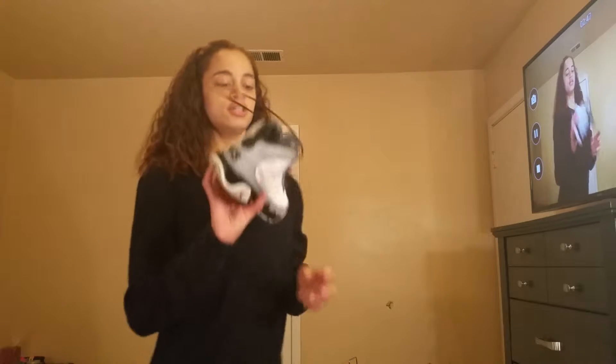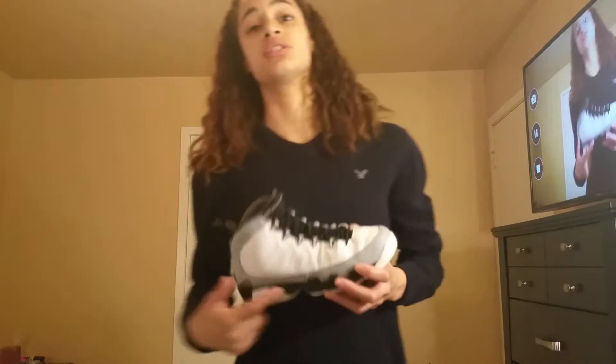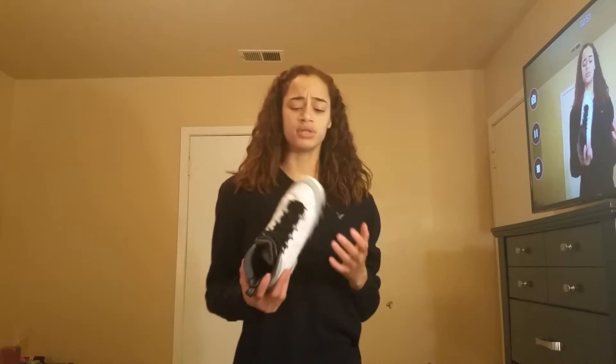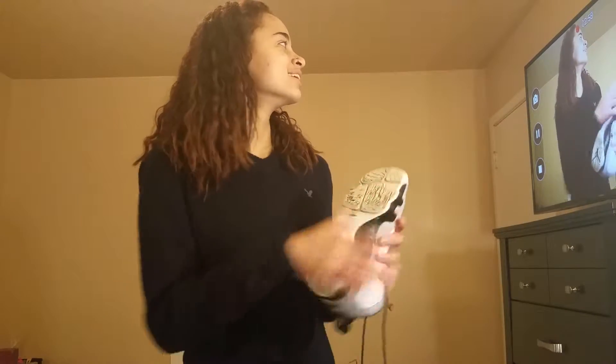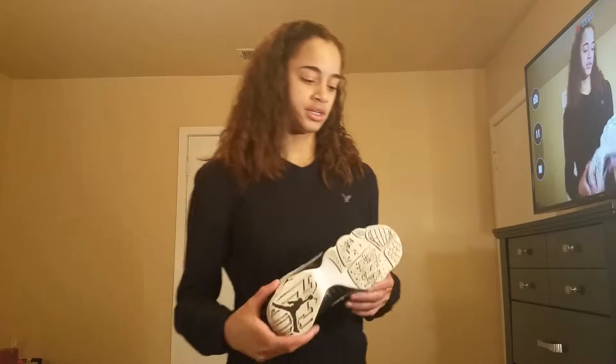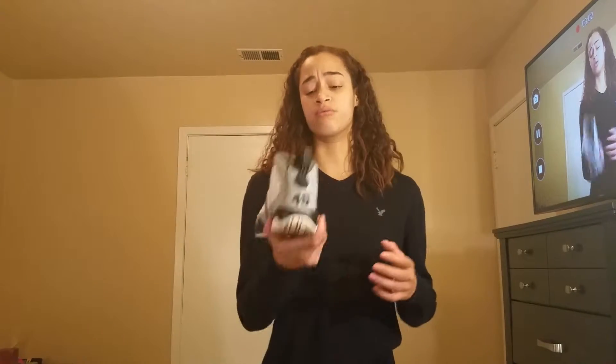Number three would be Jordan Retro 9s, and I love these shoes. These are slept on — a lot of people don't like 9s but I love them. As you can see, we do wear our kicks. The camera doesn't really show it justice but this is dirty — I have to clean these. This is one of my top favorite Jordan silhouettes, along with the 1s.